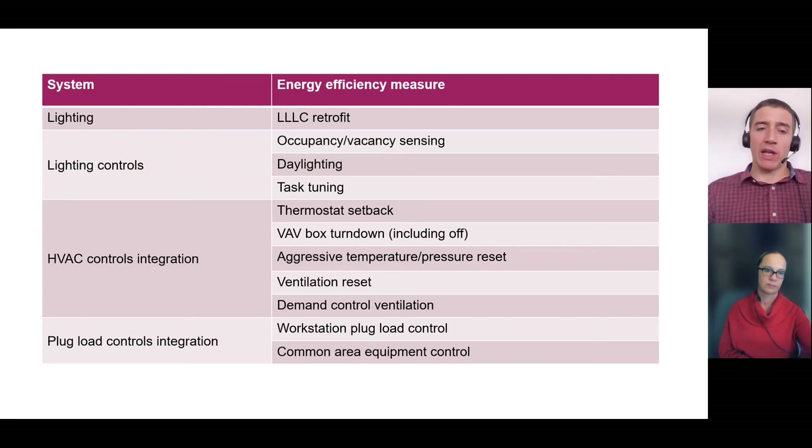To get more specific about how we save energy with each system, we have a table of the different measures we're able to implement once we have this sensor data. For lighting, in addition to occupancy and daylight control using those sensors, we get a substantial amount of savings from task tuning. With this type of fixture, we can tune lighting within each zone to exactly the amount of light needed for whatever task is happening — on an ongoing basis all the time, not just when it's daylight out.